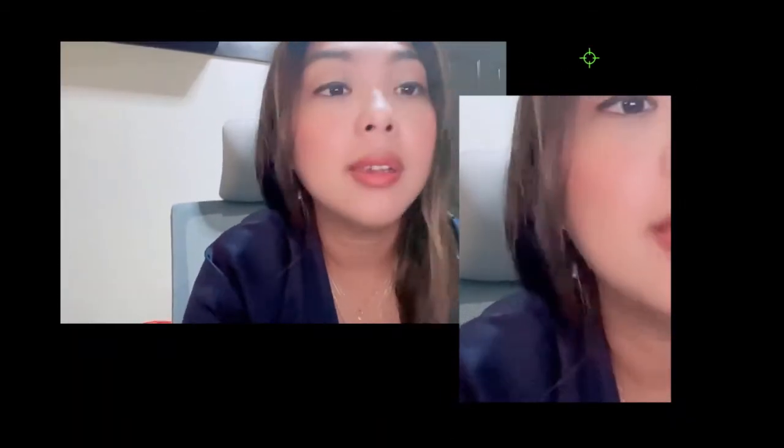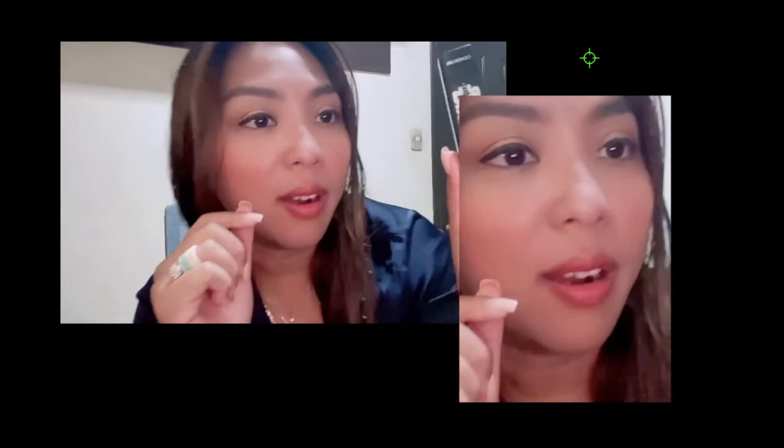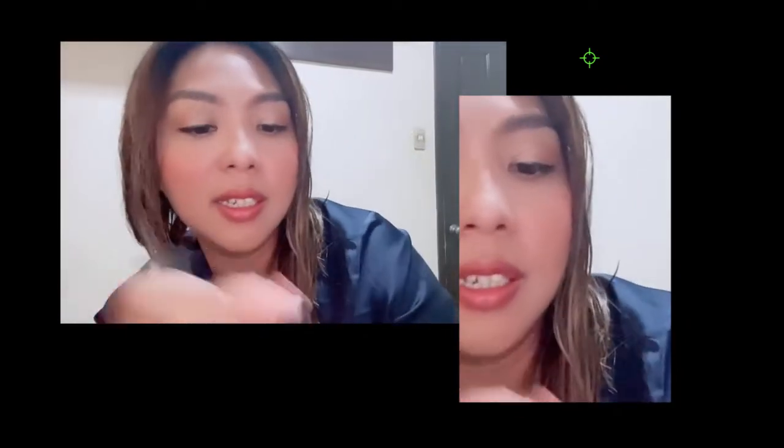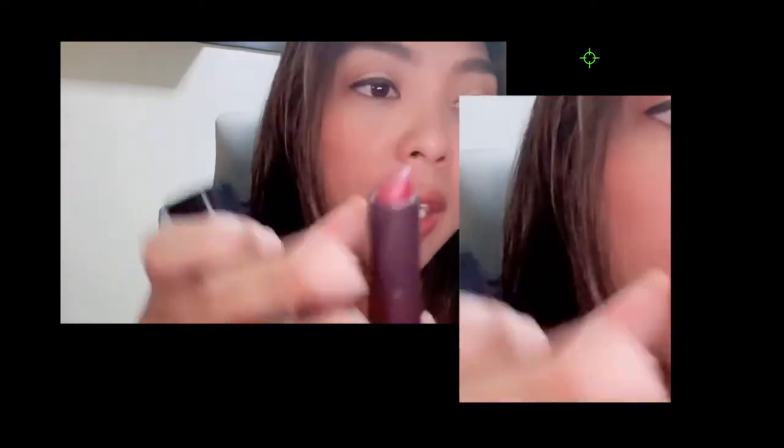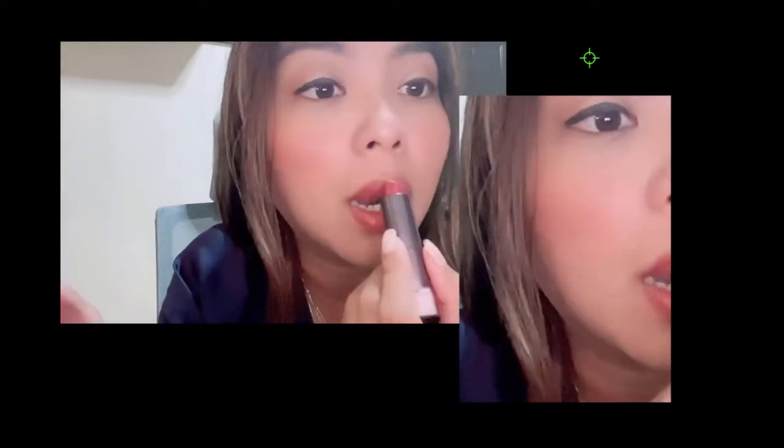I'm going to use this Star Wars CoverGirl. I really like this — it's like red, not too red, not too dark.